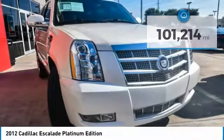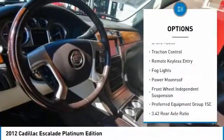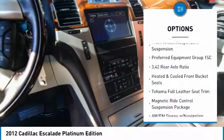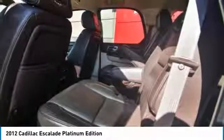Here are some of this vehicle's great options: chrome wheels, electronic stability control, wheel locks, power liftgate, brake assist, traction control, remote keyless entry, fog lights, power moonroof, and front wheel independent suspension.